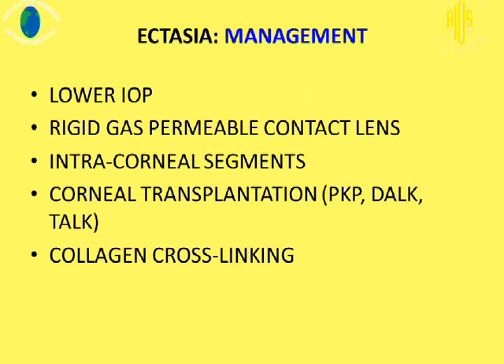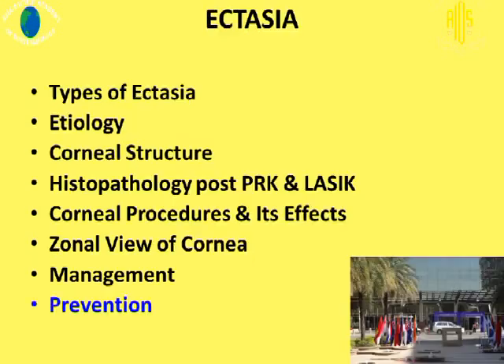How do we manage ectasia? We can lower intraocular pressure with topical medications, use rigid gas permeable contact lenses to improve visual acuity, intracorneal segments, corneal transplantation — either full tissue replacement or selective tissue corneal transplantation — and cross-linking of course. Since we don't know the cause of ectasia, prevention becomes of paramount interest.